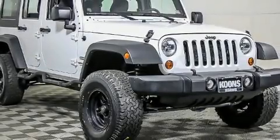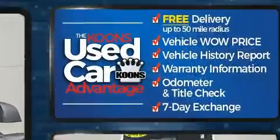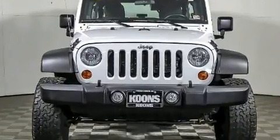Treat yourself to a test drive in the 2012 Jeep Wrangler Unlimited. With less than 40,000 miles on the odometer, this four-door sport utility vehicle prioritizes comfort, safety, and convenience.